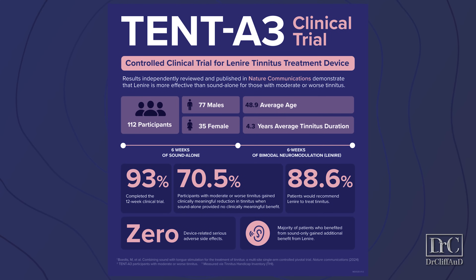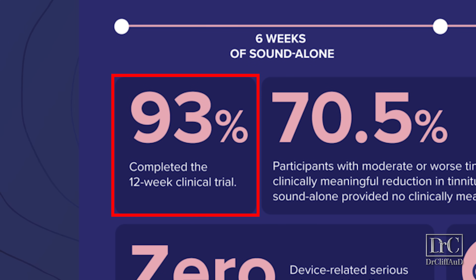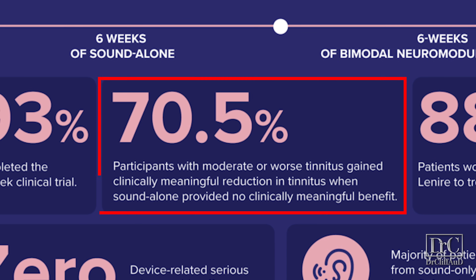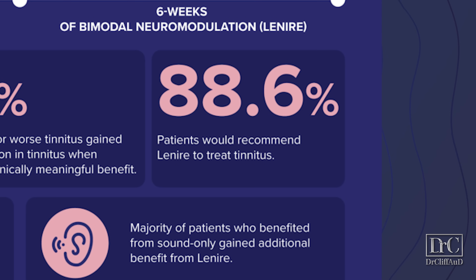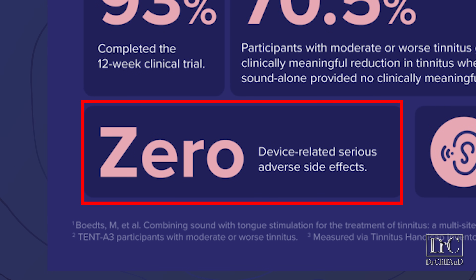So what were the results? How did the TENT-A3 clinical trial lead to FDA de novo approval for an entirely new category of tinnitus treatment? Of the 112 participants, 93% completed the 12-week clinical trial. Of those who completed it, 70.5% of participants with moderate or worse tinnitus saw a clinically meaningful reduction in their tinnitus when sound therapy alone provided no clinically meaningful benefit. The majority of participants who did experience benefit from sound-only treatment also saw additional benefit from tongue stimulation in the second six weeks. And even though not every participant received a clinically significant improvement, 88.6% would recommend bimodal neuromodulation with Lanier to treat tinnitus. Importantly, zero participants had any device-related serious adverse side effects.